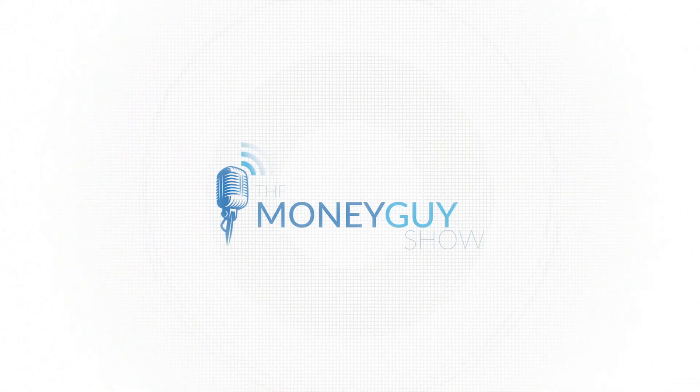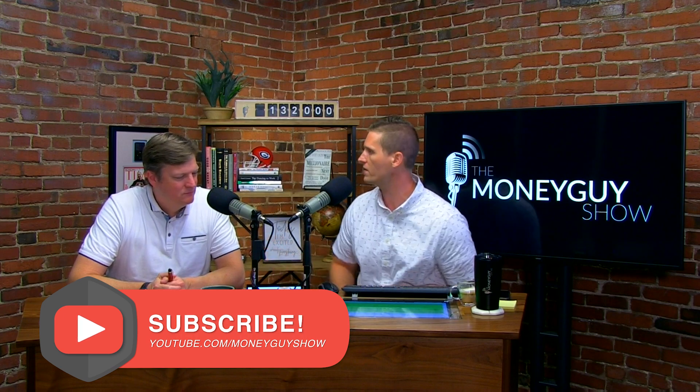It's Brian Preston, the money guy. This first question is from Christian. Christian said, how is a UTMA taxed? And for those of you that don't know, a UTMA is a custodial account that you can set up for the benefit of children. From what he read, a certain amount is not taxed, but once that threshold is crossed, the custodian has to include it on their return. How are custodial accounts or kids' accounts taxed?